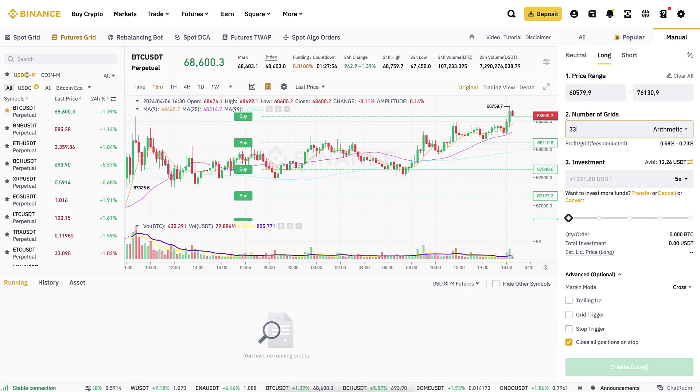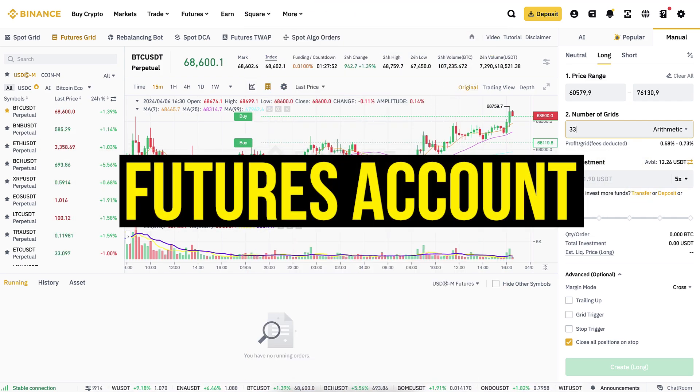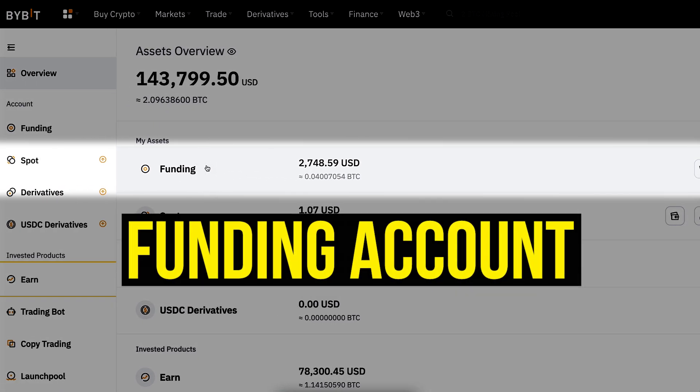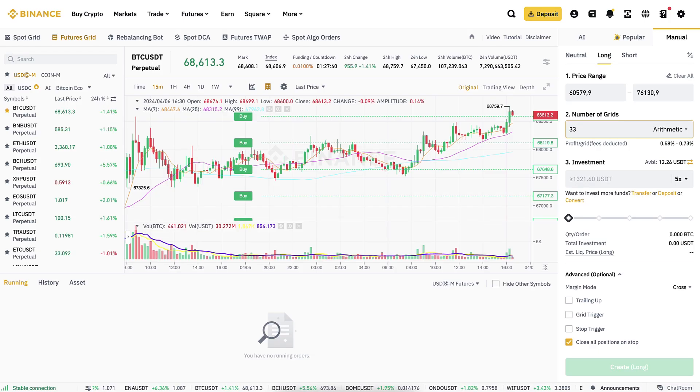The first thing when you want to use these bots is to transfer some money into your futures account on Binance. When using Bybit, you need to have some money in your funding account to be able to use the bots. But before I put a few thousand dollars of my own money into these bots on both platforms, I want to remind you of something.